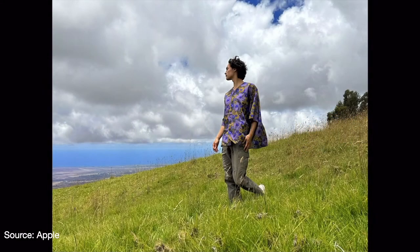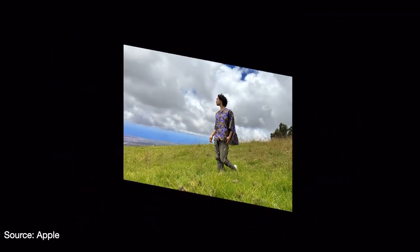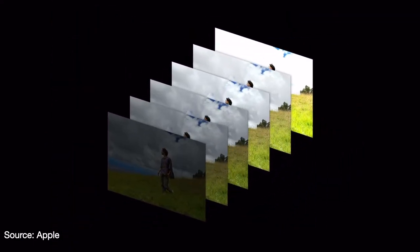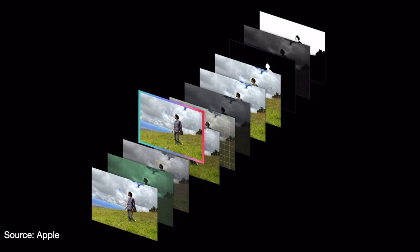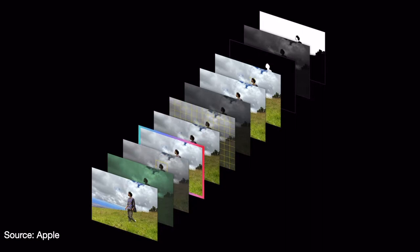In previous iPhones, Apple used Deep Fusion to process photos. It was a huge improvement in computational photography, combining multiple frames into one photo. Now they are taking things one step further — applying it earlier in the process on uncompressed images, which retains much more information and detail than before.